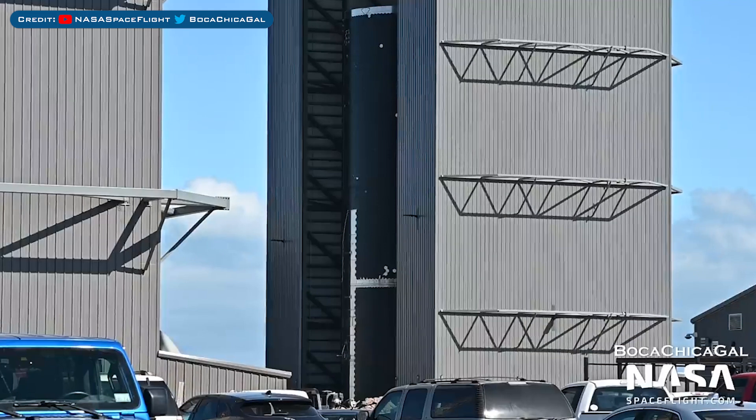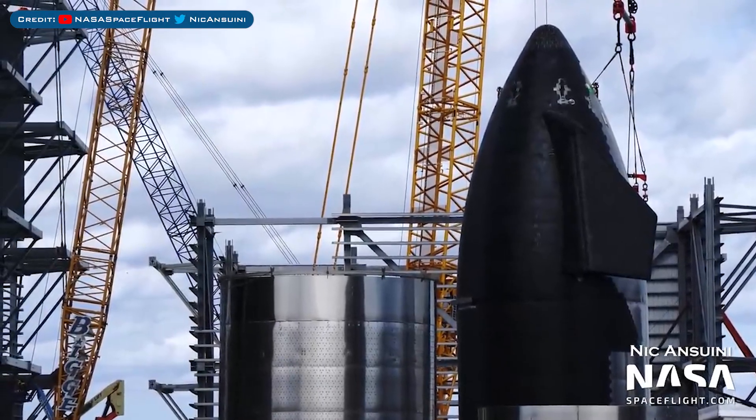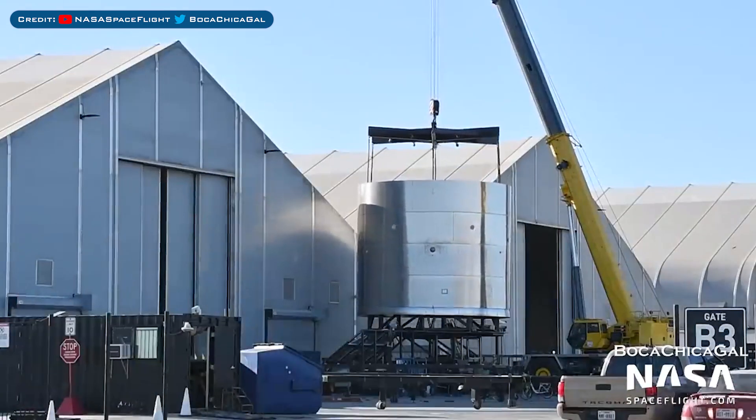Here's a view of the Starship 21 body section sitting in the mid bay. The nose is still sitting outside the high bay in the yard. The Ship 24 common dome was recently sleeved with its barrel section.